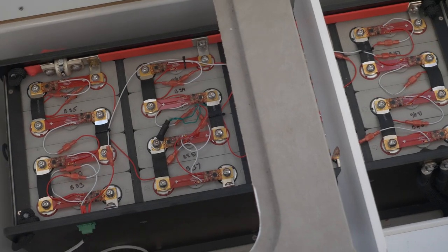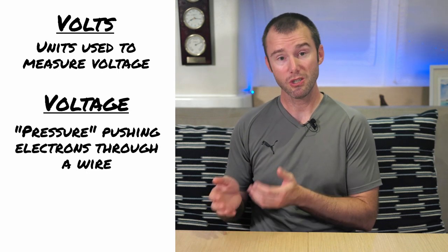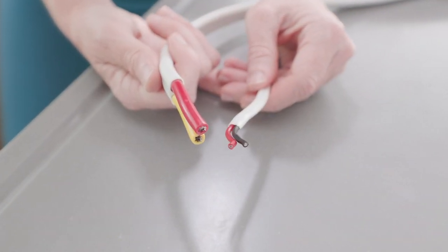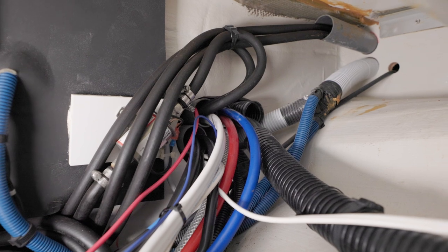There are lots of other videos on YouTube that will do a deep dive on all things electricity, but let's try to approach this from a decently high level with an eye towards how it relates to boats. You're going to commonly hear things like a 12-volt battery bank or 120-volt shore power connection. But what is a volt? Volts are the units used to measure voltage, and voltage is the pressure pushing electrons through a wire. The higher the voltage, the more pressure on those electrons. In practical terms, the higher the voltage, the smaller the diameter wire that will be needed, which can reduce wiring costs and makes it easier to fit wire in conduits on a boat.